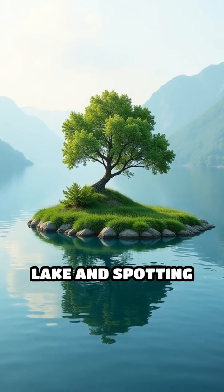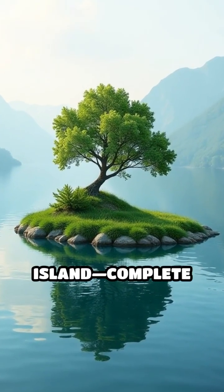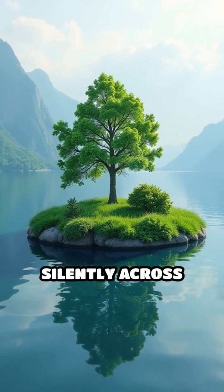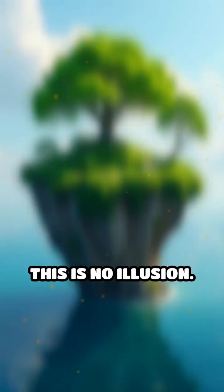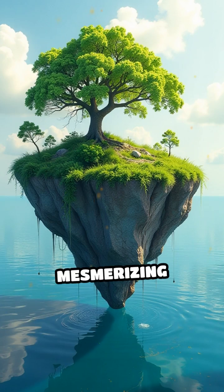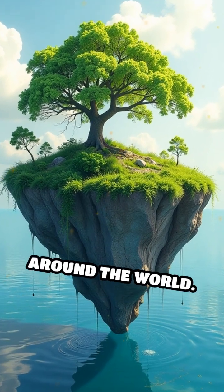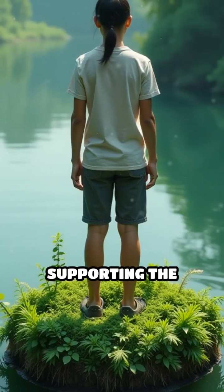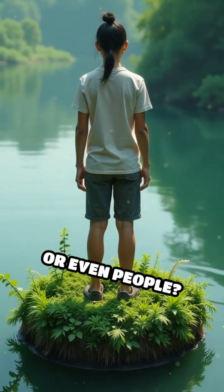Imagine looking out over a calm lake and spotting what appears to be an island, complete with grasses, shrubs, and even small trees, gliding silently across the water. This is no illusion. These are floating islands, a rare and mesmerizing phenomenon found in lakes around the world. But how do these islands come to drift atop water, sometimes supporting the weight of animals or even people?